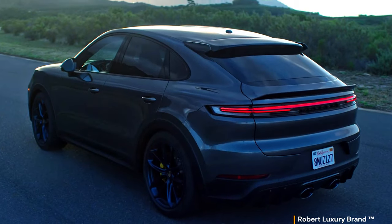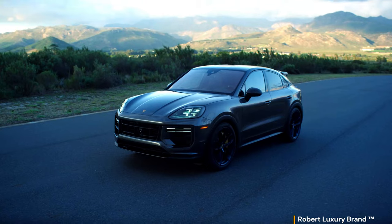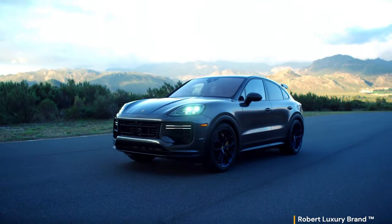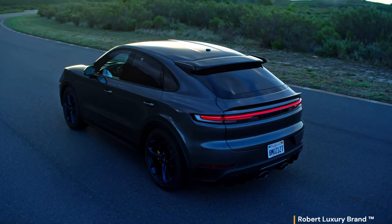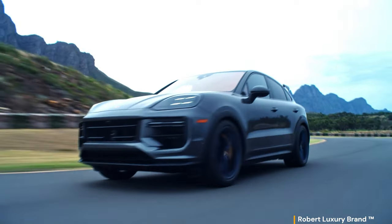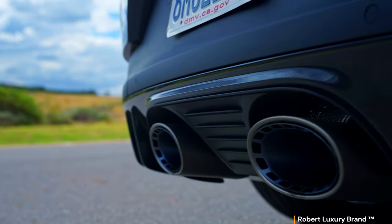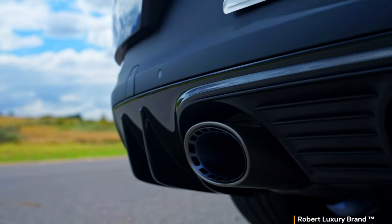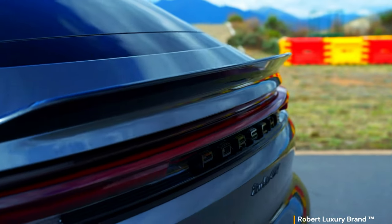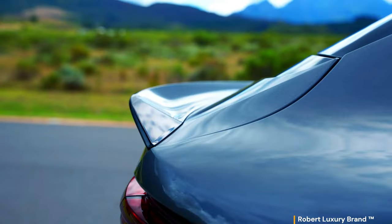The new 729-horsepower Cayenne Turbo E-Hybrid is now the most powerful in the lineup, but the coupe variant's GT package dials it up to another level with performance upgrades and enhanced styling. Here's a closer look. Who would have thought over two decades ago that the most powerful Cayenne SUV one day would be a V8 paired with a hybrid system? Hybrids weren't really a thing back then, but the Porsche SUV haters certainly were — well, they're irrelevant now.